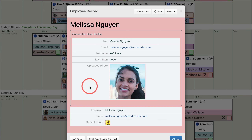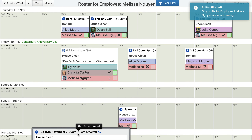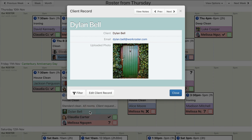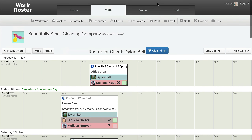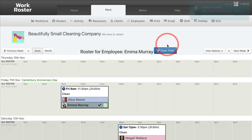Using the filter function, a manager can quickly see all shifts for just a particular cleaner, or a particular client. Visually, it's easy to identify gaps where you can allocate additional work for each employee.